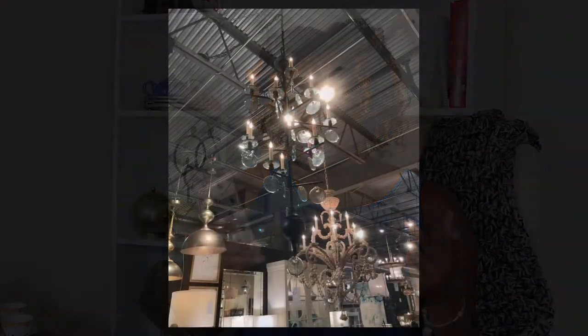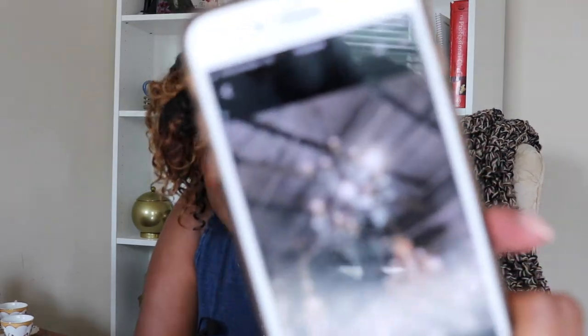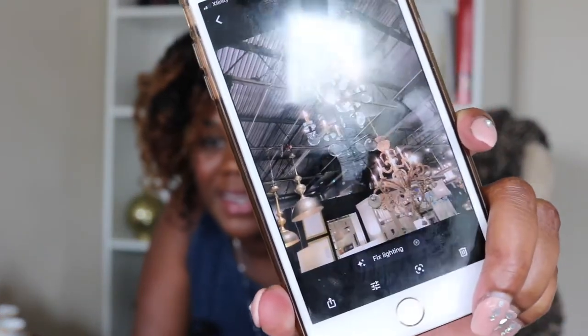I found this particular chandelier — I really want to say between 2016 and 2017, but when I went back to my pictures on my phone it says my first picture of this chandelier was in 2018. September 25th, 2018. When I saw it I immediately fell in love. I'll have pictures inserted here so you guys can see it better than just me showing you on my phone.